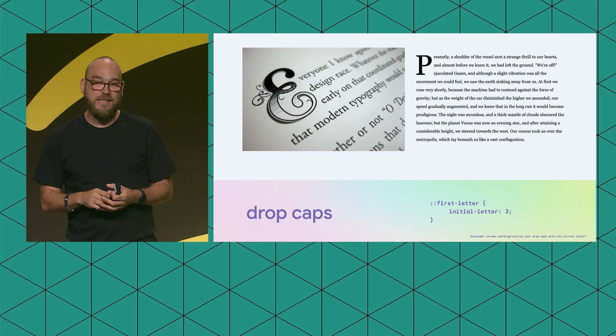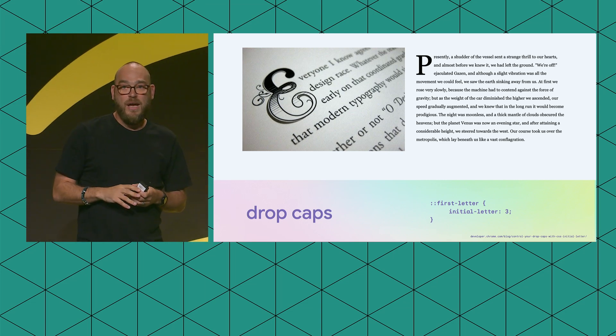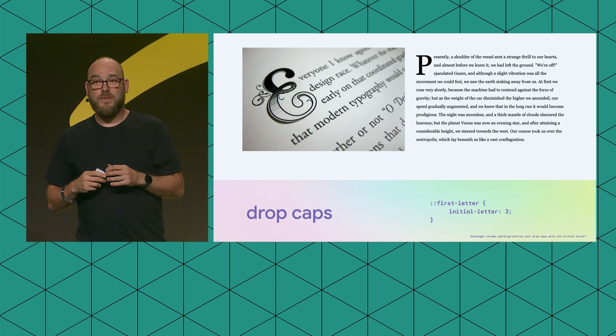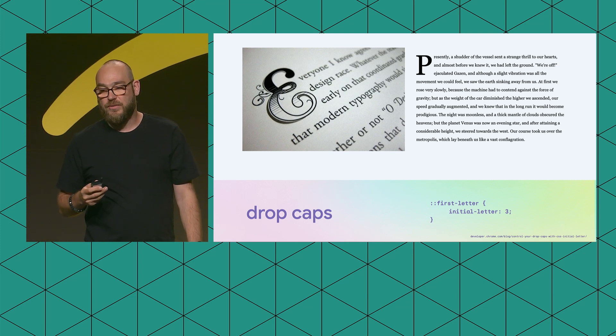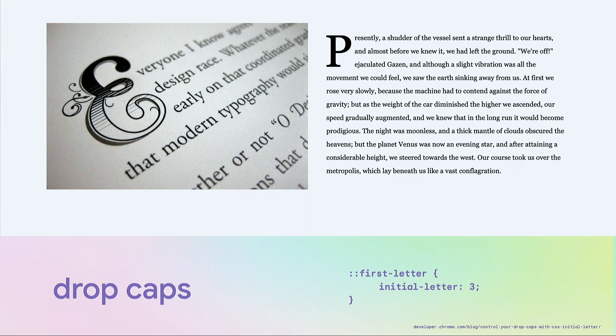Another thing I want to tell you about is drop caps. Drop caps have existed since the Middle Ages when Christian monks in European medieval monasteries copied religious texts and Bibles. They would take the first letter on the page, make it really large, and give it a lot of ornamentation. This is still used in printing and can be done in web design. It used to need hacky workarounds, but now it's really easy — you can use CSS first-letter and tell it to give the initial letter the height of three lines, and it will just render that way.